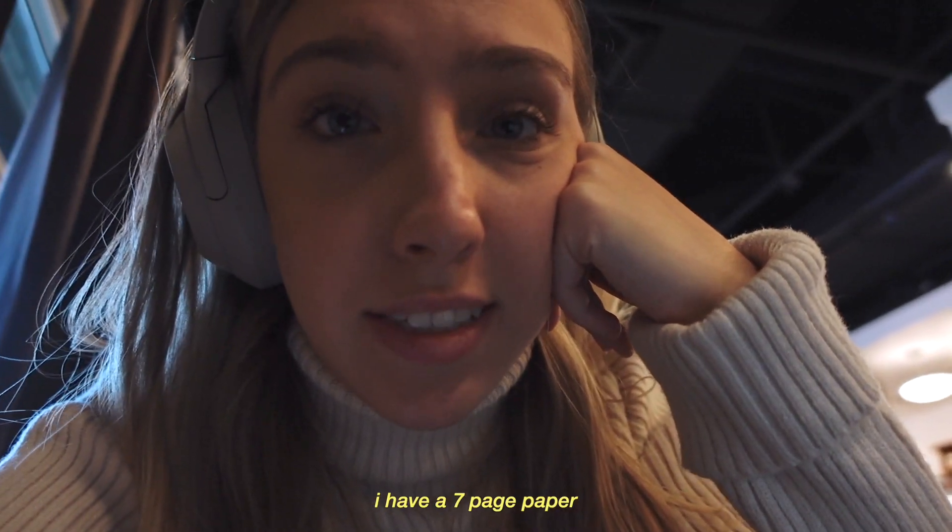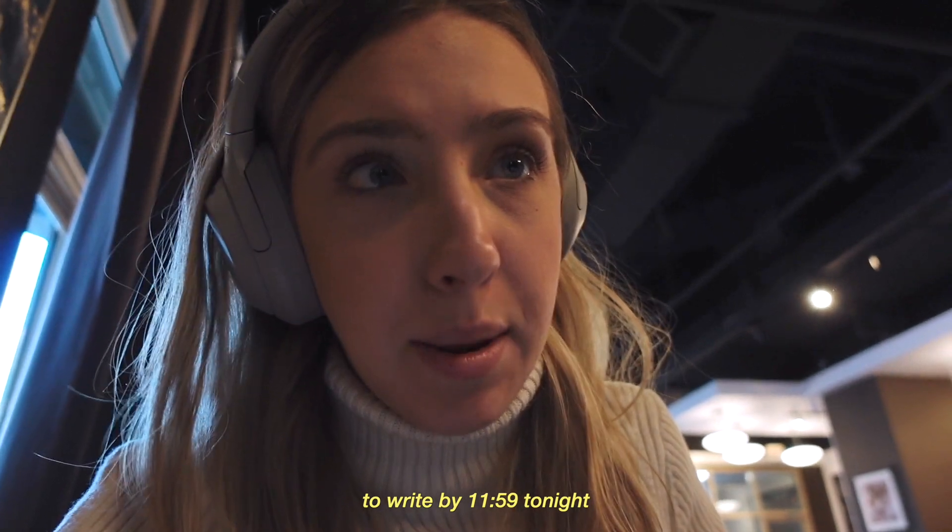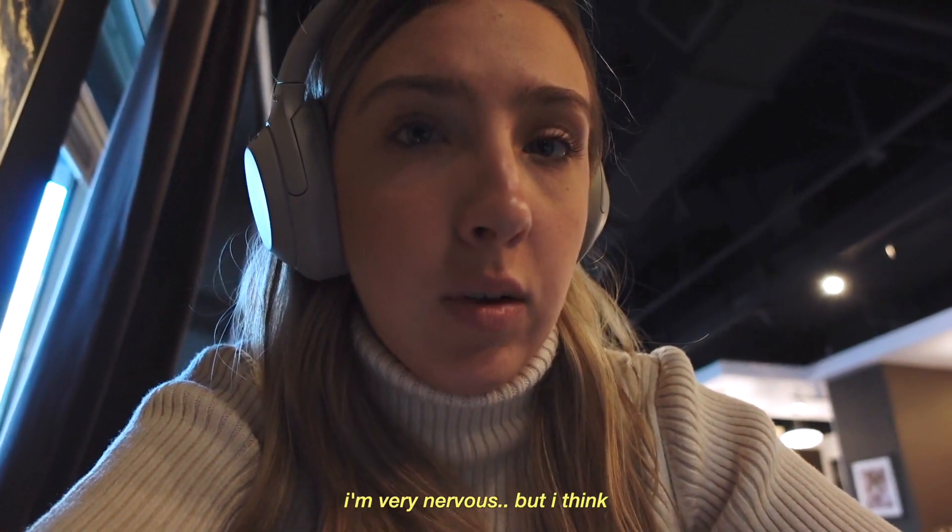I have a seven-page paper to write by 11:59. I'm very nervous but I think I'll be able to do it.